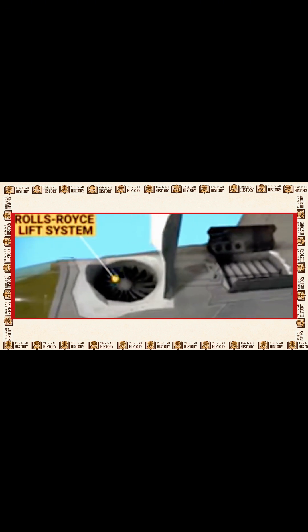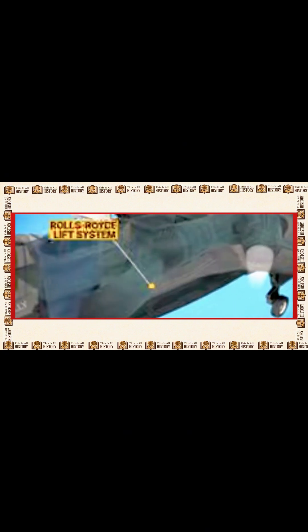Canopy. Coated with a special material that gives it a gold tint, this helps reduce radar detection. Lift fan — powered by Rolls-Royce. This is key to the F-35B's vertical landing. It delivers 29,000 shaft horsepower and works in tandem with a swiveling exhaust nozzle for directional control.